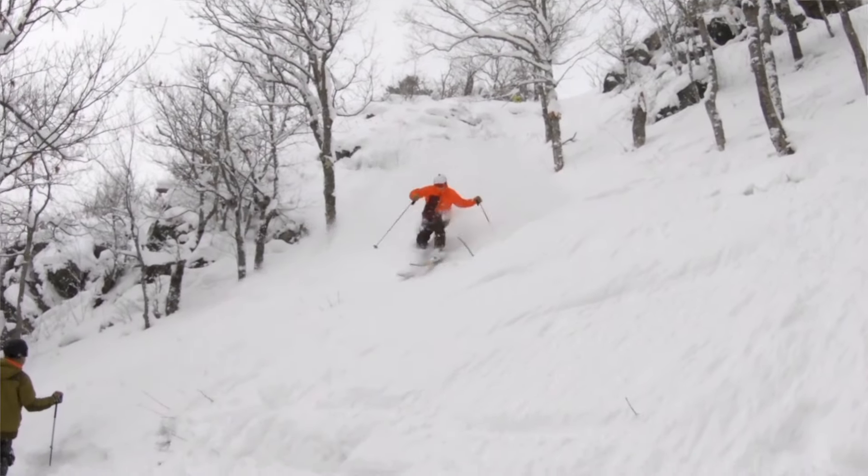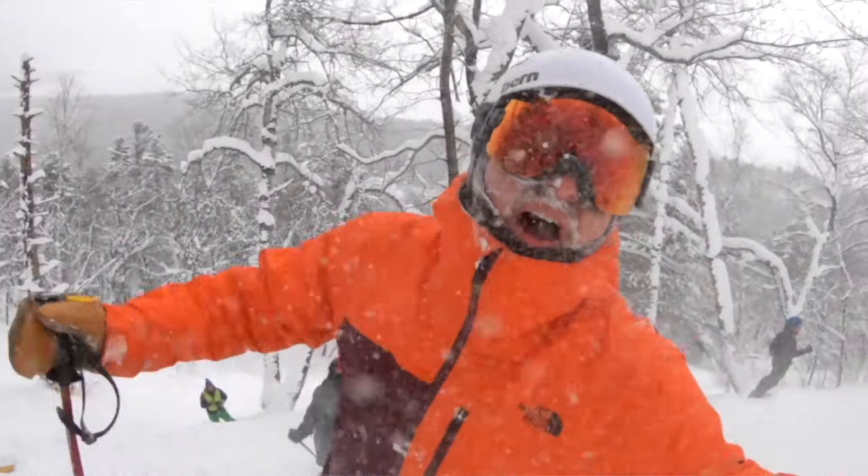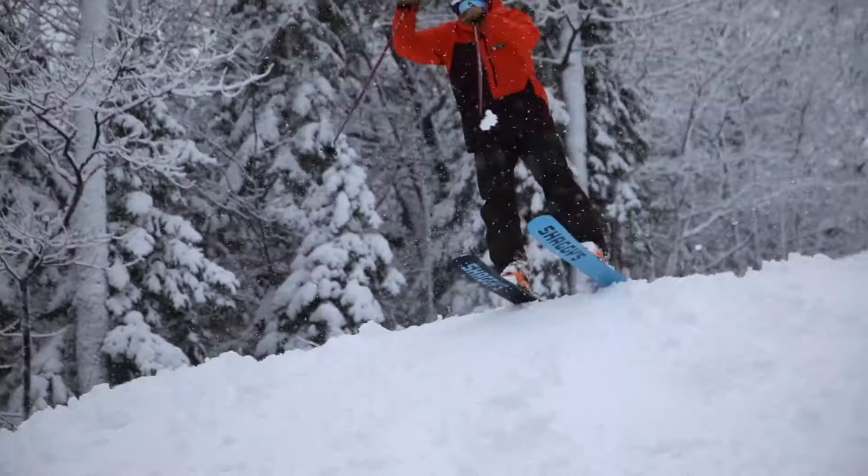What's up ski world? I'm Jeff with Shaggy Skis and I've been skiing Mount Bohemia for over 20 years. This is my insider's guide to Mount Bohemia.